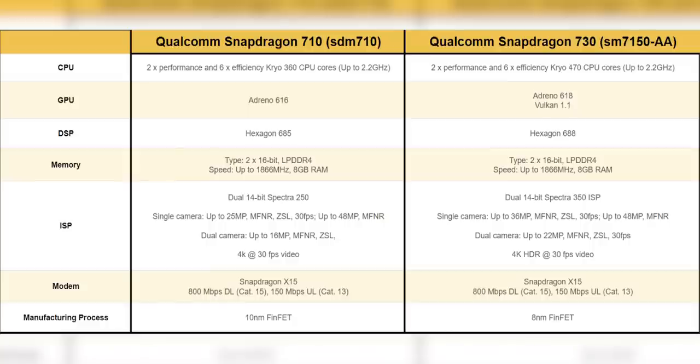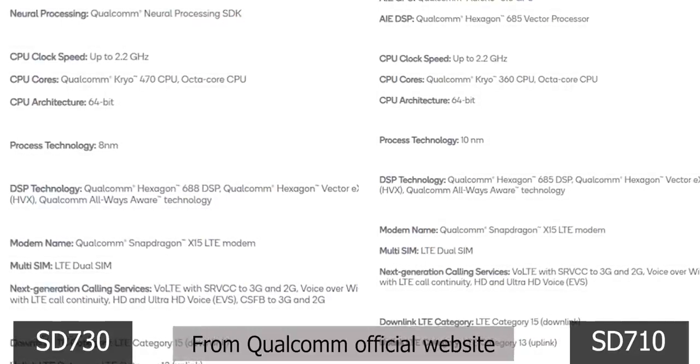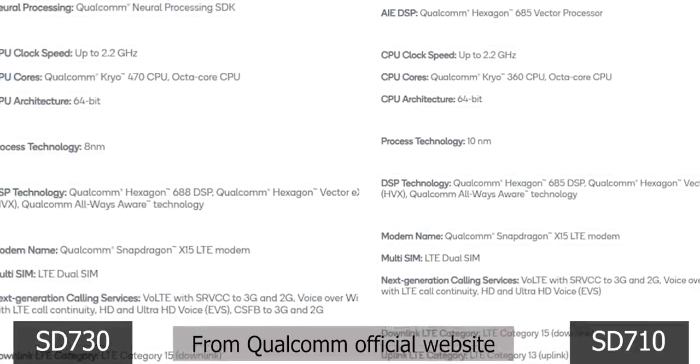Moving on, let's talk about the Snapdragon 730 — the more interesting mobile platform. The 730 and 730G are built on the 8nm manufacturing process, a first for Qualcomm. Qualcomm again mentions 2x faster AI here. The Snapdragon 730 is supposed to be the successor to the Snapdragon 710. It has a similar core split: 2 powerful cores and 6 power-efficient ones, clocked up to 2.2GHz each. The cores themselves move from Cryo 360 to Cryo 470, which are supposed to bring 35% better performance.